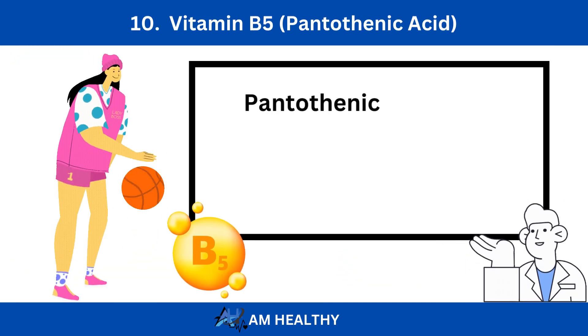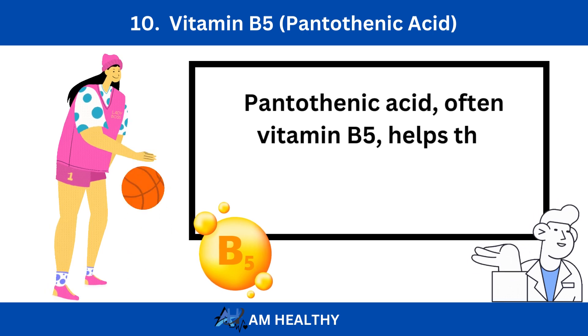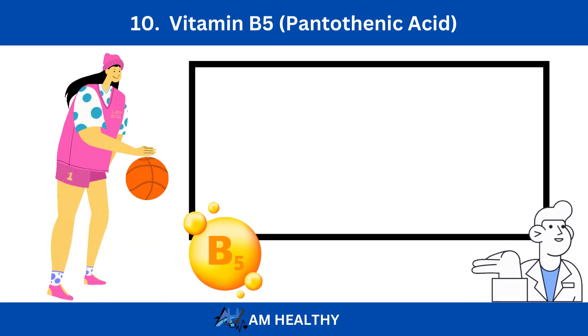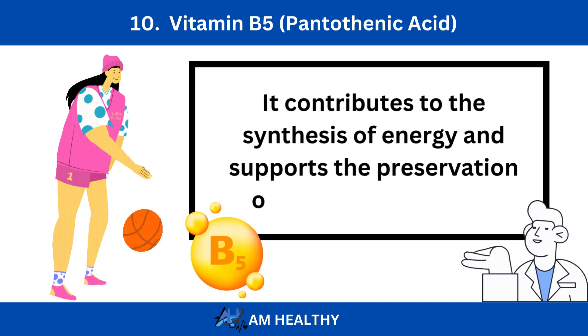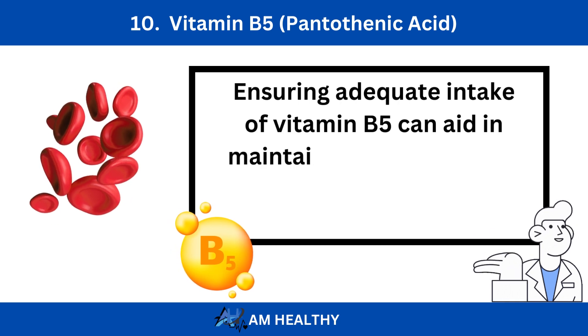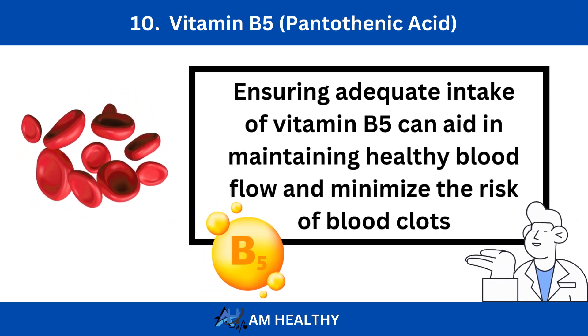Number 10: Vitamin B5, Pantothenic Acid. Pantothenic acid, also known as vitamin B5, helps the body's metabolic functions. It contributes to the synthesis of energy and supports the preservation of solid blood vessels. Ensuring adequate intake of vitamin B5 can aid in maintaining healthy blood flow and minimize the risk of blood clots.